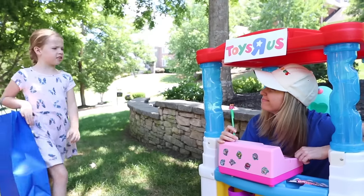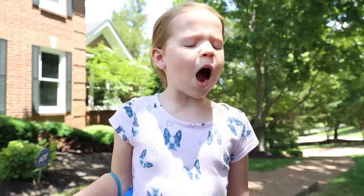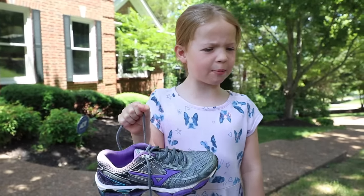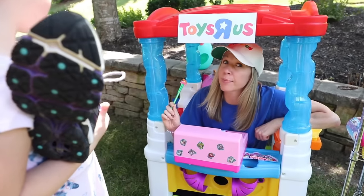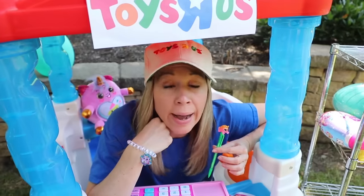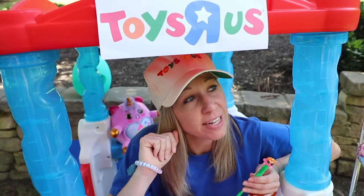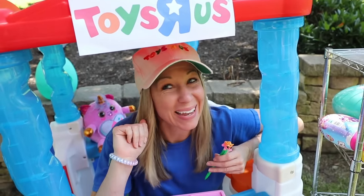Uh oh, here comes trouble. Excuse me lady, but you have some explaining to do. Welcome to Toys R Us! How may I help you? I bought a Series 2 Rainbocorn from you, but it had this stinky shoe in my bag - no Rainbocorn. Oh, I'm so sorry to hear that, but you didn't buy that here. I remember every face that comes by my store, and I do not remember your face at all. Are you kidding me? I bought a Rainbocorn here 15 minutes ago. You gave me this bag with the stinky shoe in it. Wasn't me. I demand a refund. Do you have a receipt? I only give refunds with proof of purchase. You didn't give me a receipt. Well, it wasn't me then - I always give my customers receipts.